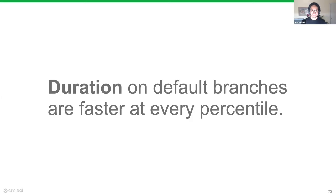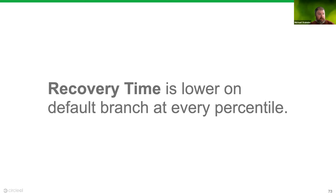Duration on default branches is faster than non-default branches at every percentile — mainline branches have test engineering invested to make feedback fast. Non-default branches are slower, possibly because you're adding new tests, learning to write tests, or using debug statements to figure things out. Recovery time is also lower on the default branch at every percentile. When others rely on mainline, people watch it closely to minimize impact of a red build. This is classic continuous delivery philosophy showing up clearly in the data.